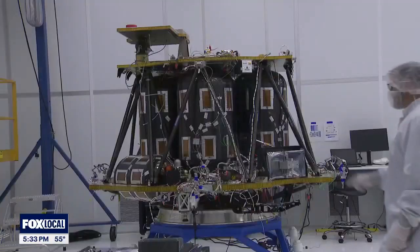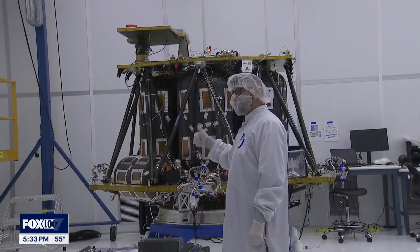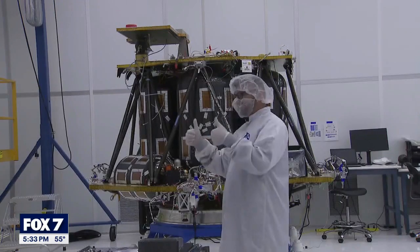Here in Cedar Park, Firefly has built its own mission control room — that's it directly behind me — and later on this year, people will be inside watching a trip to the moon. Firefly's lunar lander, known as the Blue Ghost, is being assembled in Cedar Park.